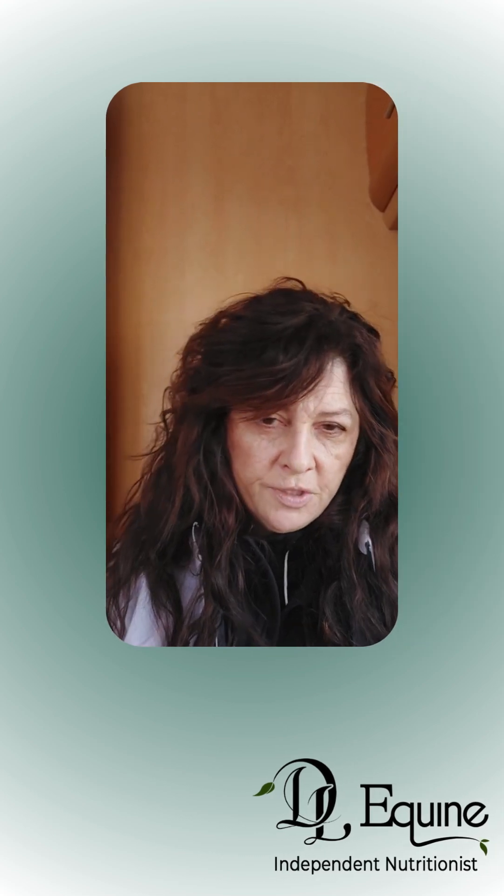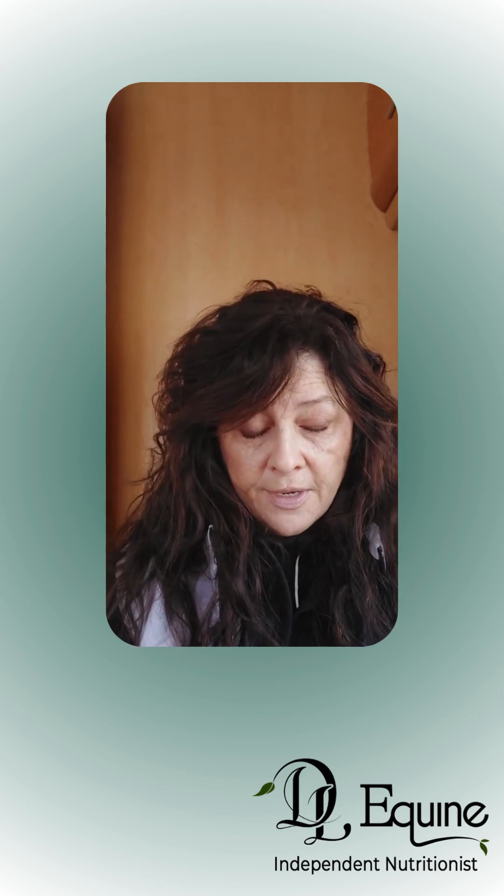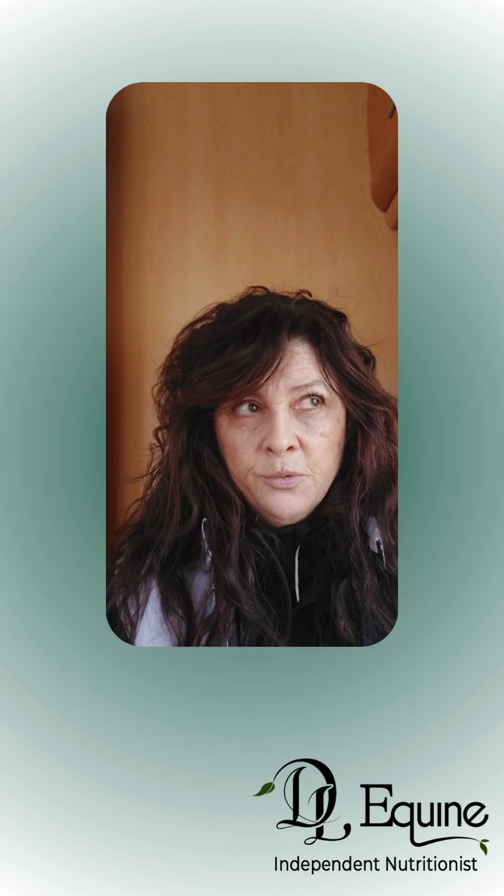Hi there, Dale from DL Acquire Nutrition here. I wanted to talk about Superfibers. Superfibers are something that I write about and talk about a lot, and I thought I should clarify. You will see the term Superfibers a lot on feed bags, on labels — it's a marketing term.